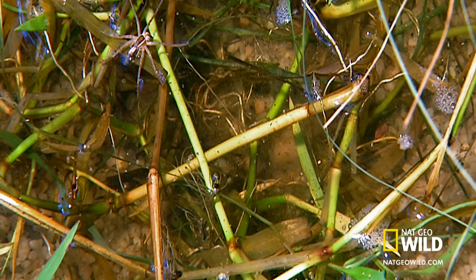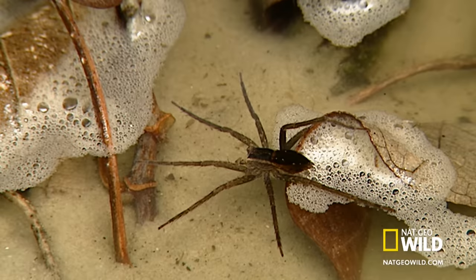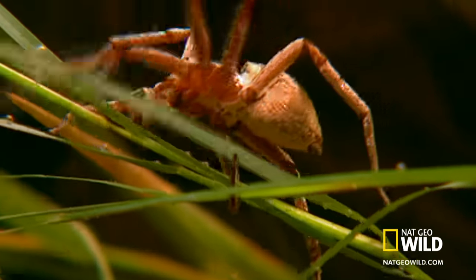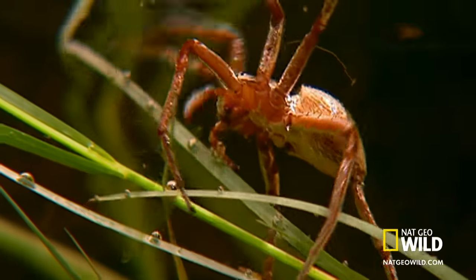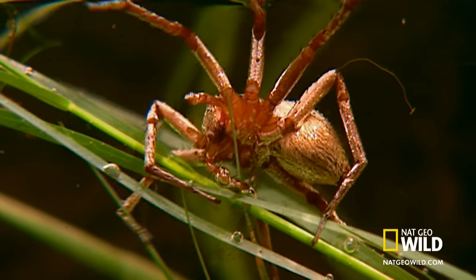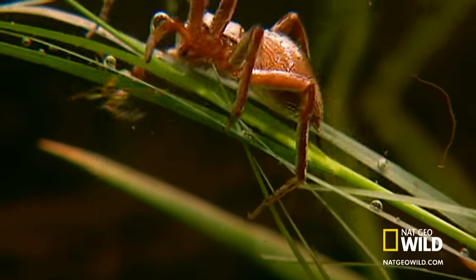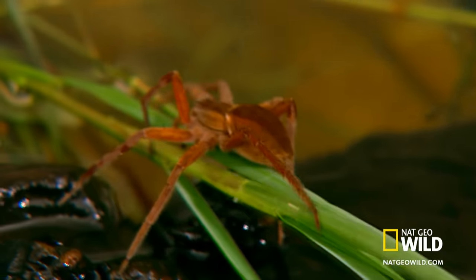To evade predation, these spiders can gallop across the water's surface at up to one meter per second. Or, if needed, they can even submerge. The fishing spider traps a bubble of air in its fine hairs, allowing it to breathe underwater for up to thirty minutes.